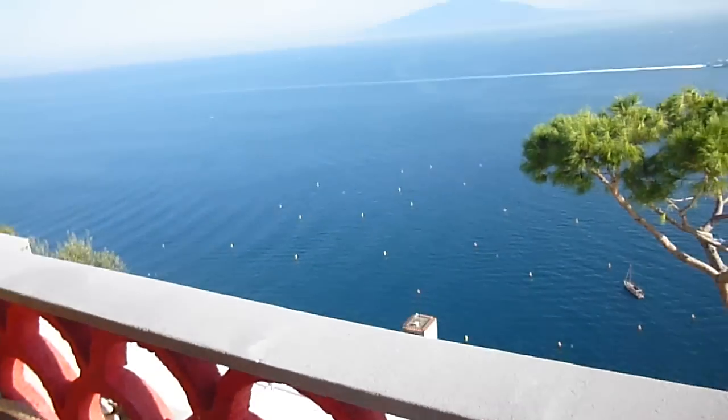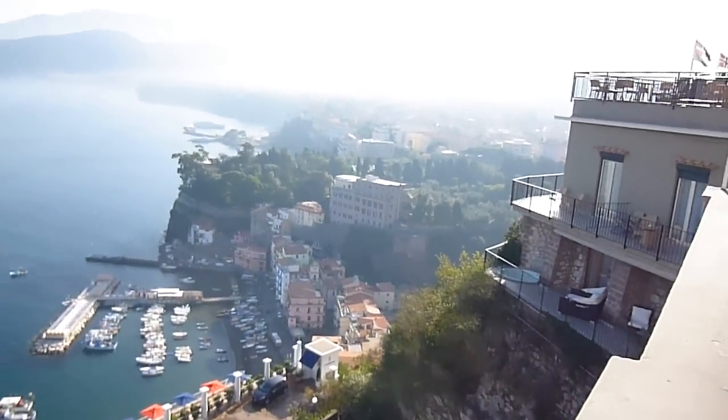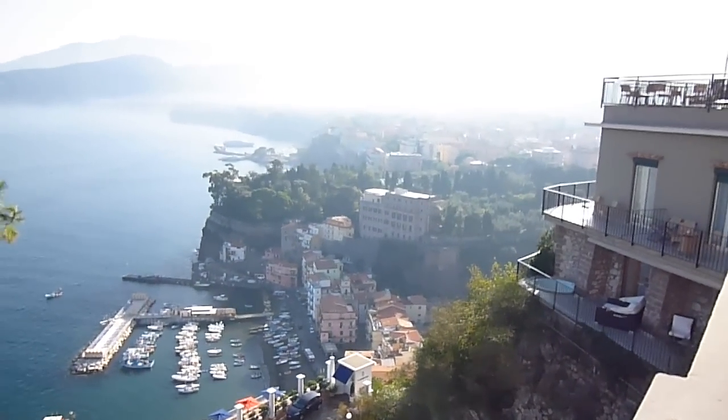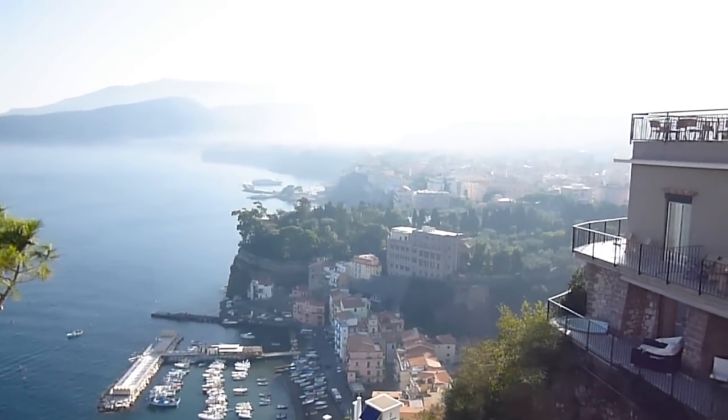Right, good morning. This is our guide to the Hotel Bristol in Sorrento. Let's show you the world. There you've got the beautiful town of Sorrento in all its glory — this is early morning.